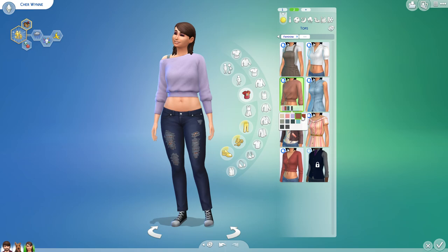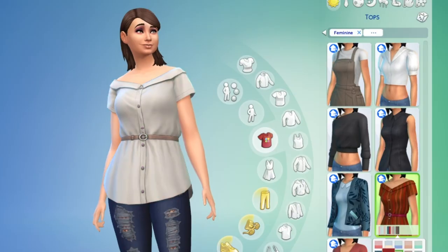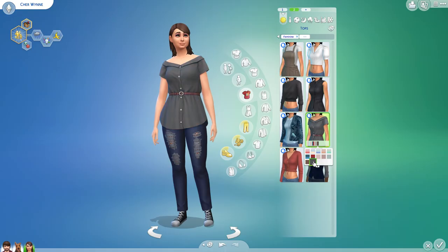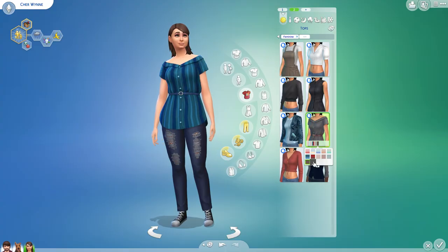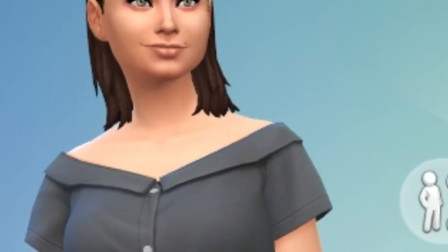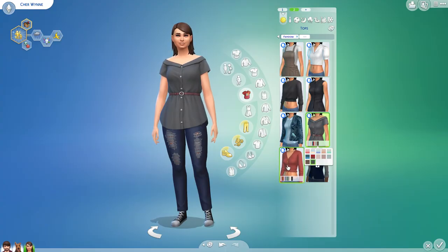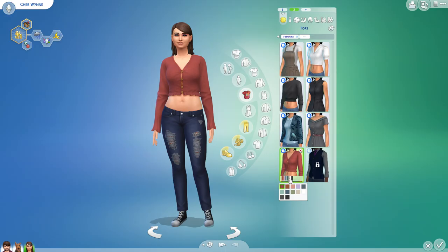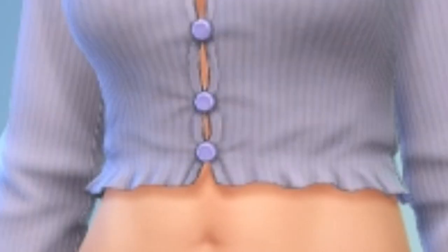There are a few tops I loved from this pack. The off-the-shoulder ones — I can't even express how much I adore them, how much I'm obsessed, how much I want that in real life. There's like a vintage, retro vibe to it. The belt is cute, the off-the-shoulder aspect is perfect. I also really like this top with the button-up aspect to it and the little frilliness at the bottom.